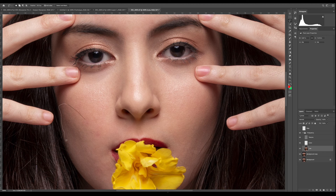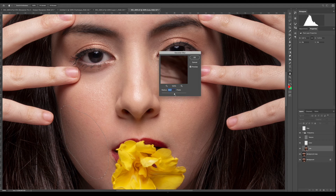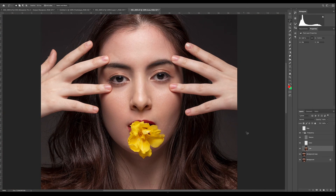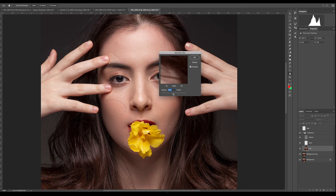Grab your lasso tool. This technique will even out the tones of your skin and soften it a bit. There are no wrong numbers here — just make sure there are no spills. You can see the before and after as you go ahead and work on the different parts of the face or skin that you want to even out.